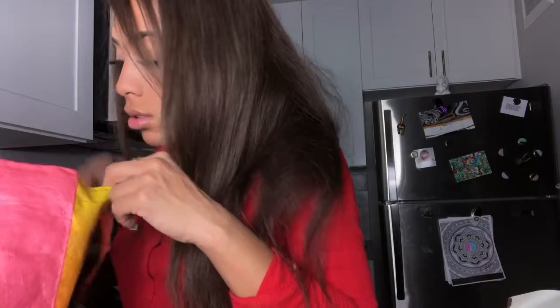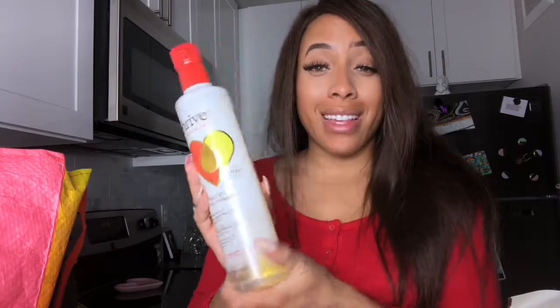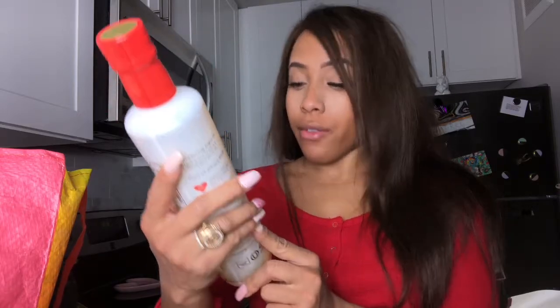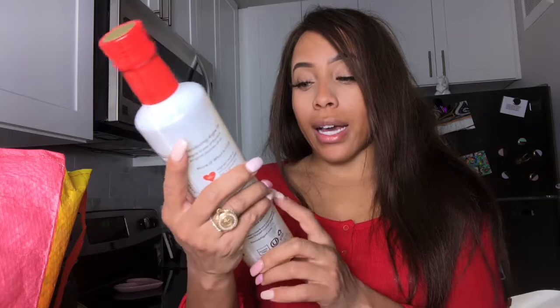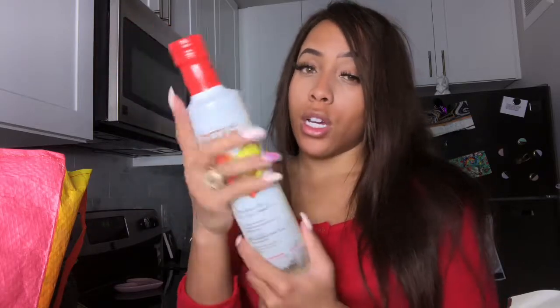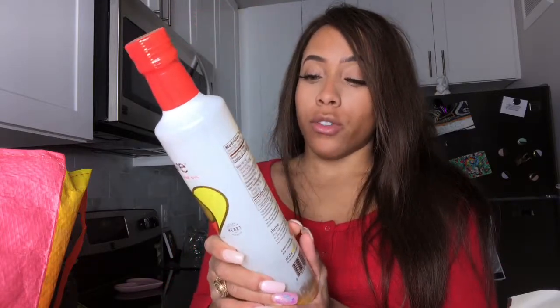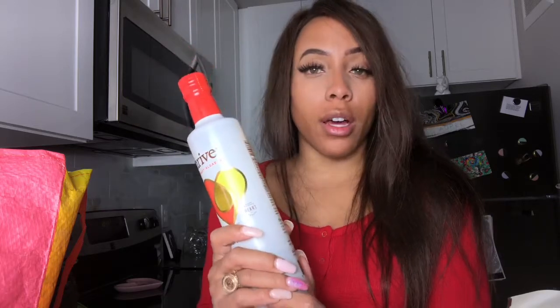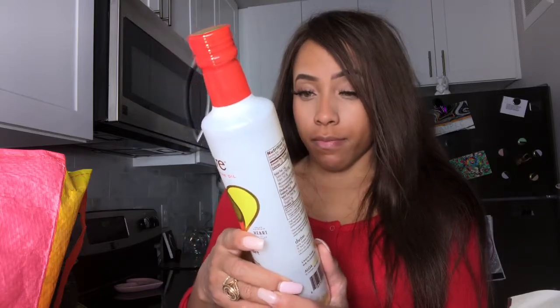I got some garlic and this Thrive Algae Oil. According to the bottle, it has 75% less saturated fat than olive oil and the highest level of monounsaturated fat - and monounsaturated fats are good fats. I'll never forget my freshman year biology class... I'll spare myself the drama, but it definitely helped me remember that.